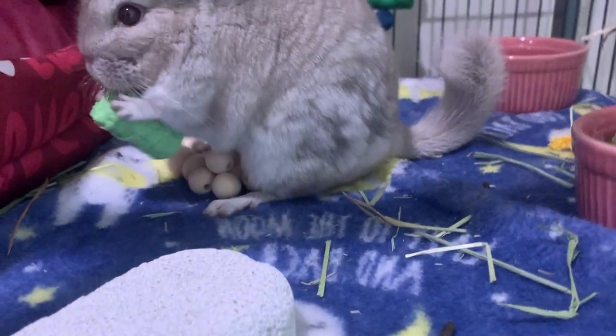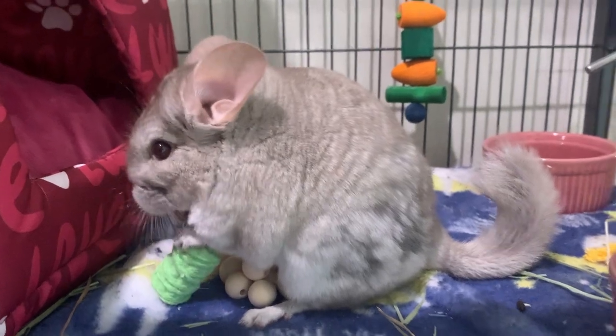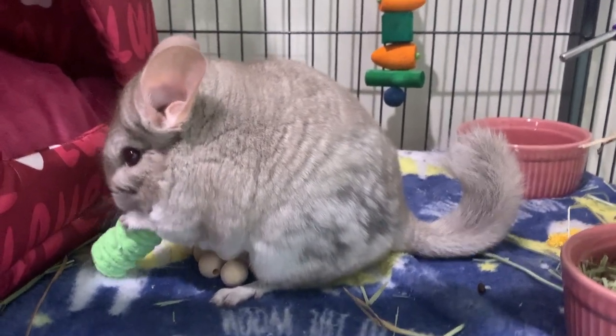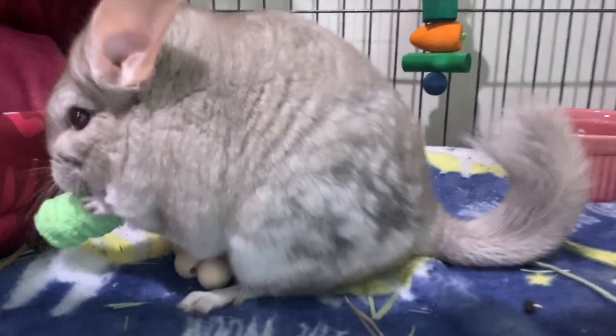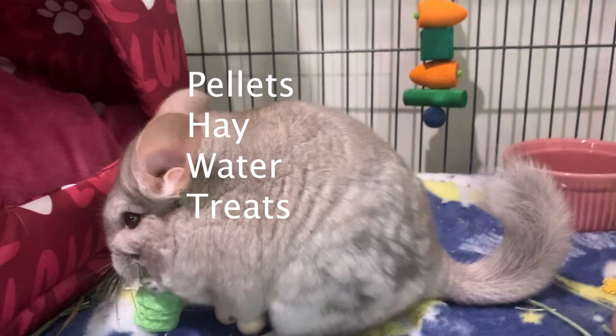Hey guys, welcome back to my YouTube channel. In today's video I'm going to talk about what a healthy diet for your chinchilla looks like — basically the best types of food. I'll link all the brands down in the description below. What a chinchilla diet includes is hay, water, and occasionally treats.